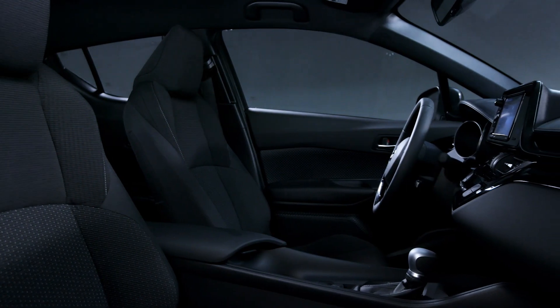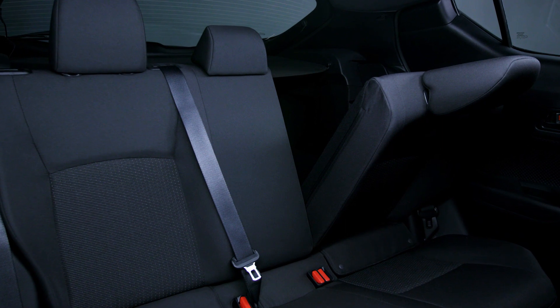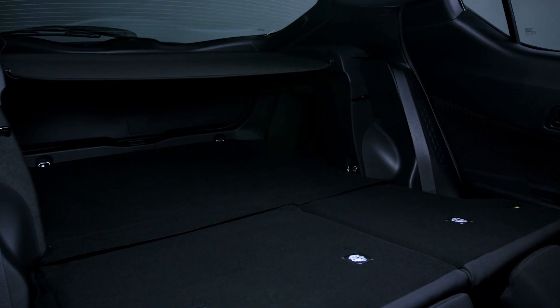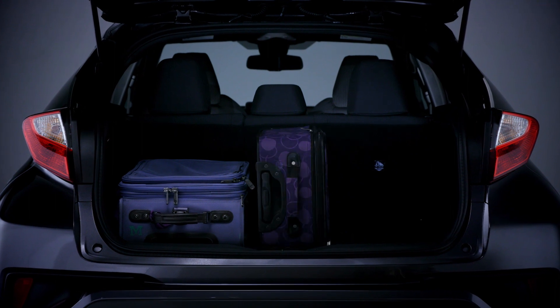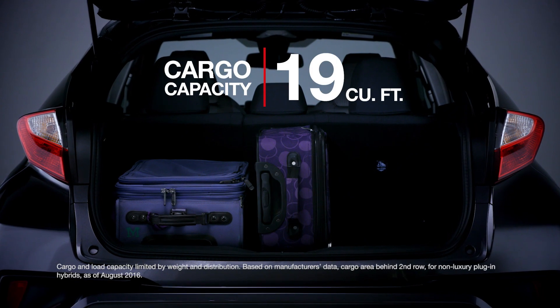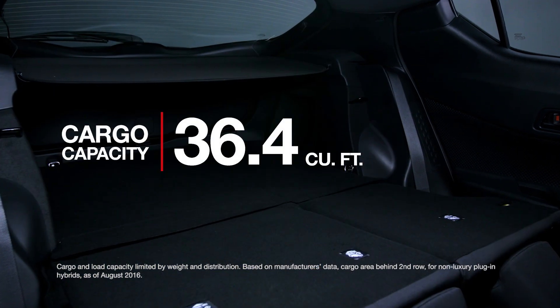The sporty front seats offer great support from the thick bolstering, while the rear seats offer a 60/40 split-fold flat feature. In back, the hatchback-style trunk offers plenty of room for cargo: 19 cubic feet with the seats up, and an impressive 36.4 cubic feet with them folded.